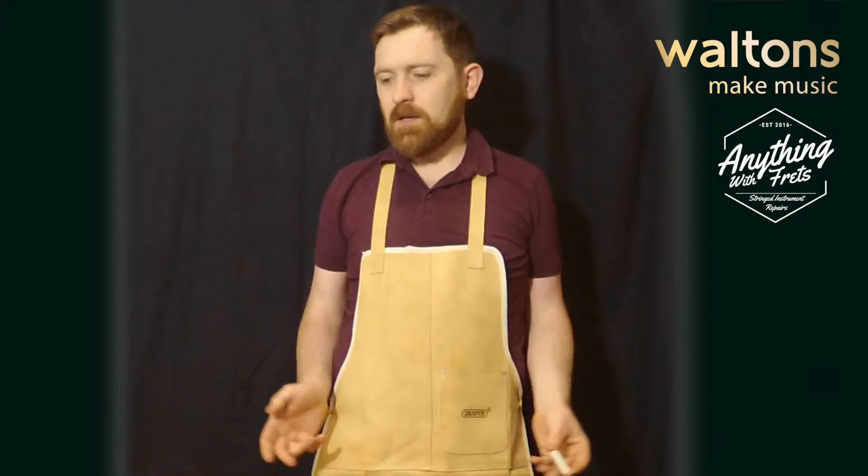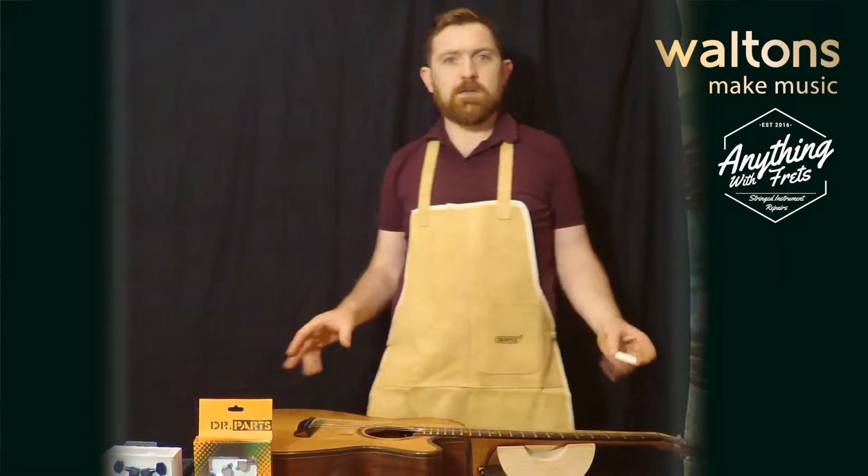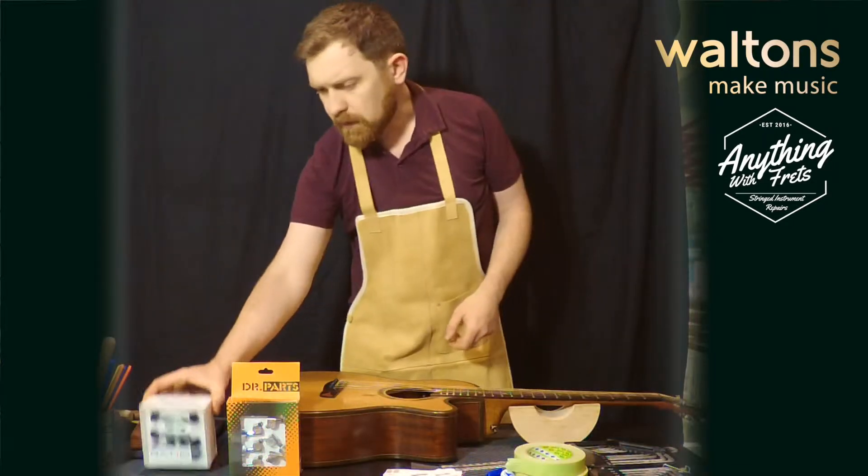Hi, I'm Conor from Anything With Frets, and in conjunction with Walton's Music we're now offering a professional repair service to all of you. Everything is covered — no job is too big or too small. Walton's stock a great range.